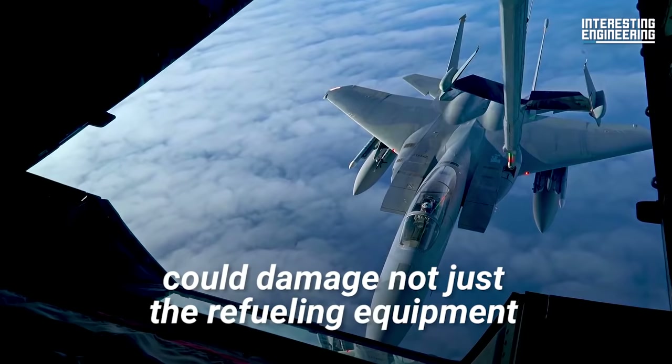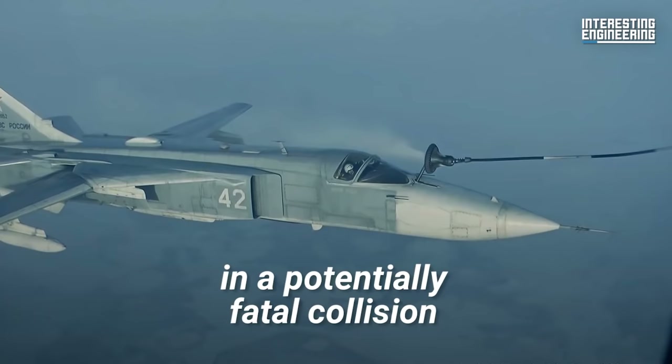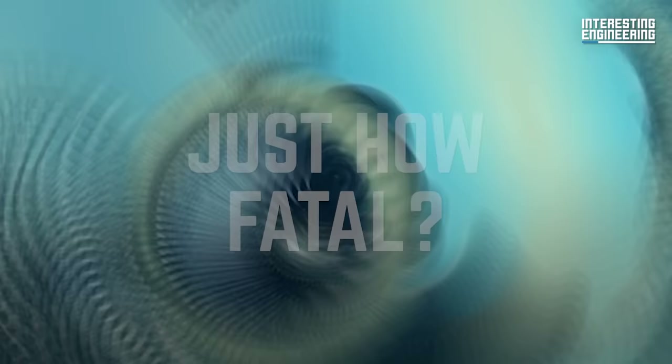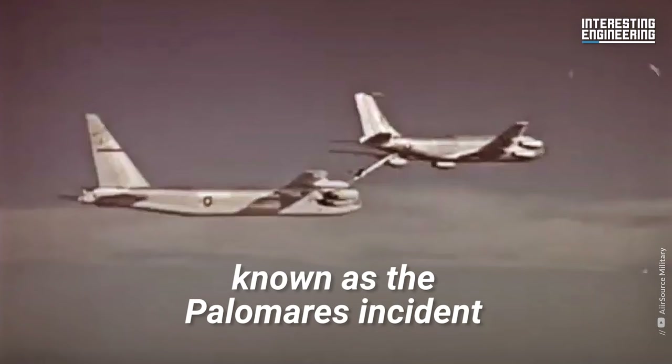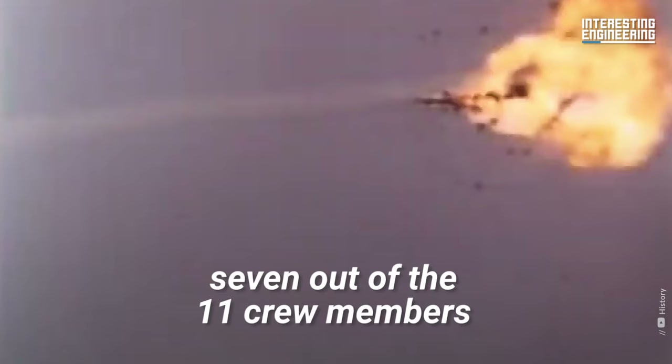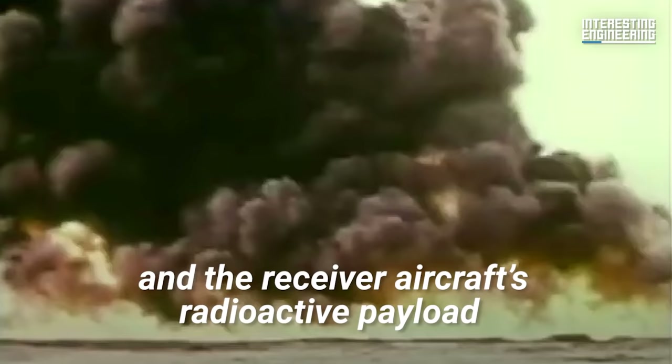Reaching too far, on the other hand, could damage not just the refueling equipment, but the aircraft themselves in a potentially fatal collision. Just how fatal? One documented collision in 1966, known as the Palomaris Incident, resulted in both planes being destroyed and seven out of the eleven crew members losing their lives.